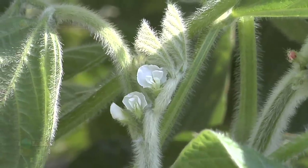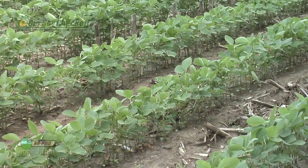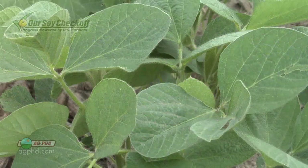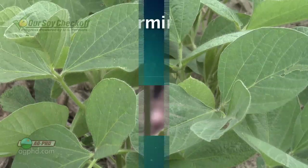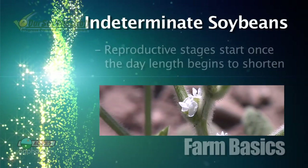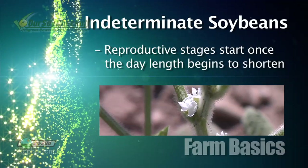During our Farm Basics time today we're going to talk about soybean flowering. When we get to this time of year we're right at the longest day of the year, and when that happens it triggers something in our indeterminate soybeans. Indeterminate soybeans grown in the northern half of the United States have their reproductive stages coming as soon as the day length starts to shorten.